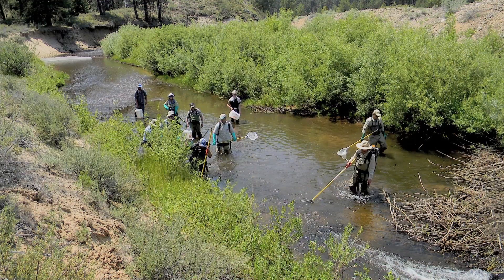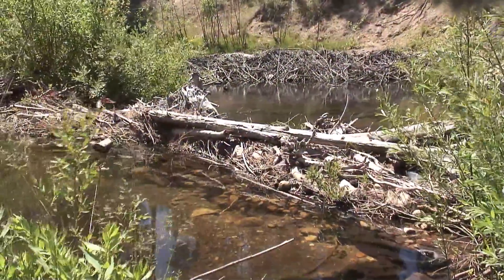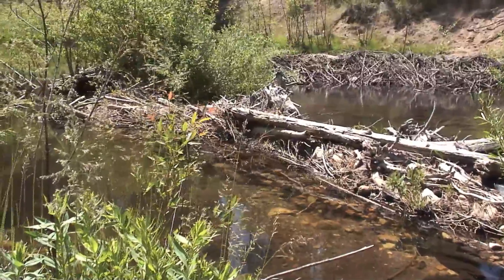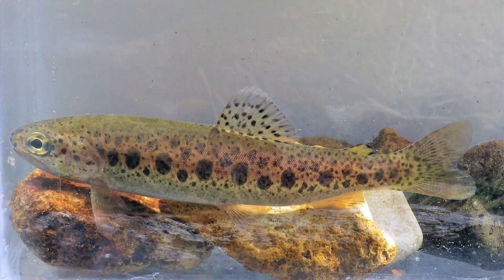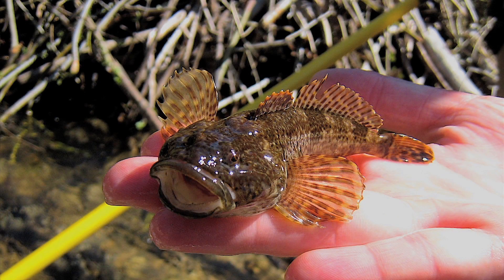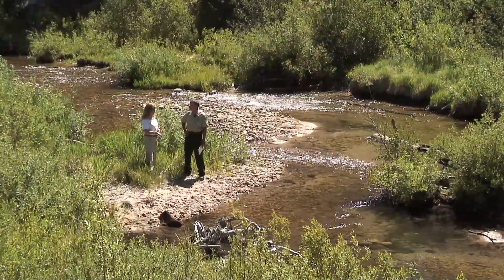We did some electrofishing just a few years ago, and we had to traverse some of the beaver dams because they like our work too. We overplant for them because they need habitat as well, and they create a lot of complexity. The electrofishing found red-band trout of several different age classes, which is excellent. And then sculpin — which are one of my favorites; they might look ugly, but they're actually a great indicator of good water quality.